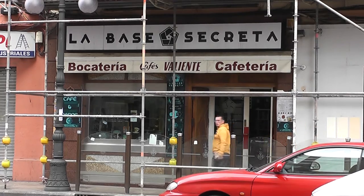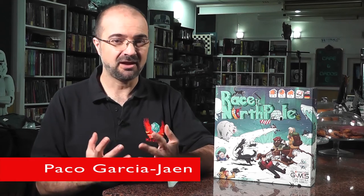Hello and welcome to the GMS Magazine video channel, being recorded at La Base Secreta, the premier board game cafe in the heart of Valencia, Spain. We're going to find out exactly what's inside this box and see if the contents are worth the money. Welcome to the GMS Magazine unboxing videos.